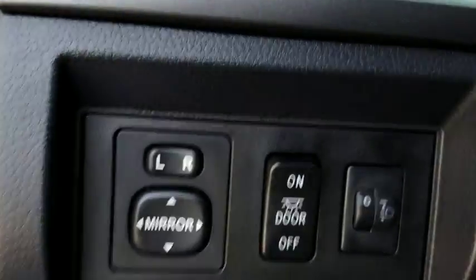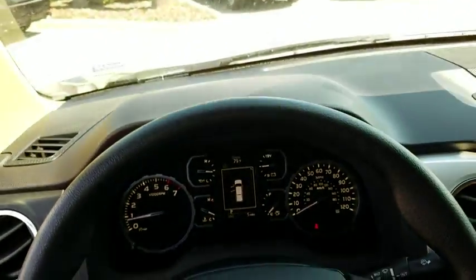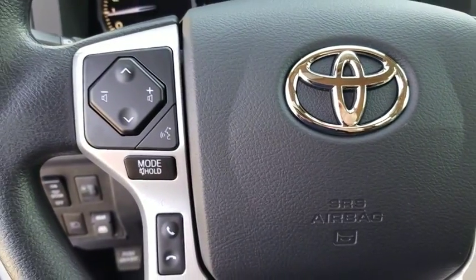Here are some of this vehicle's great options: traction control, dual airbags, power steering, four-wheel disc brakes, center armrest, power windows, electronic stability control, rear window defroster.